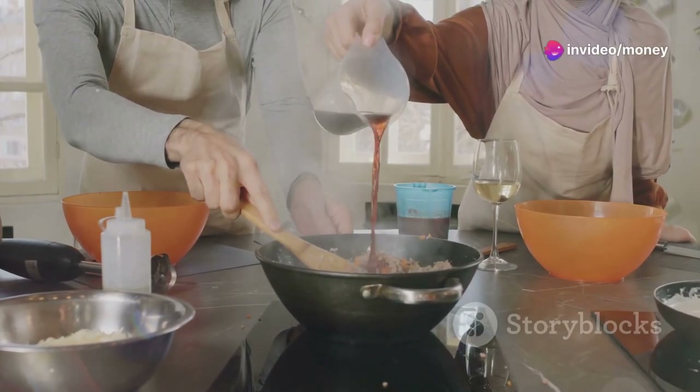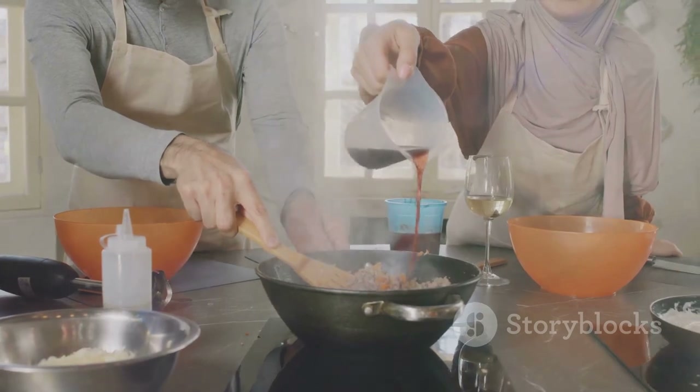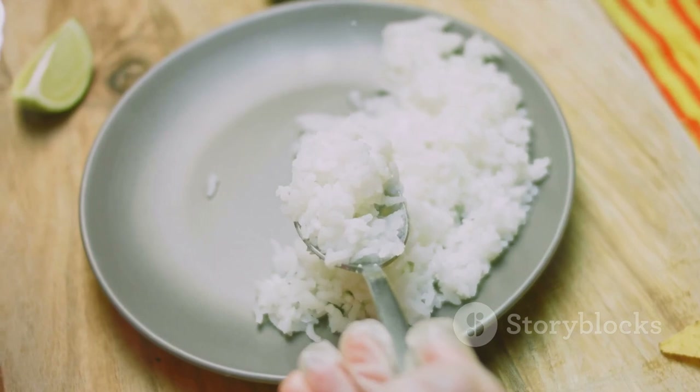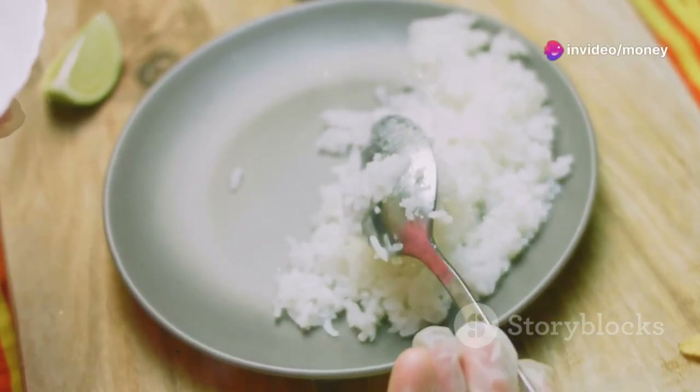For the sauce, a simple blend of soy sauce, garlic, ginger and a spoonful of maple syrup creates a perfect balance of savory and sweet. Serve this colorful medley over a bed of freshly steamed rice.